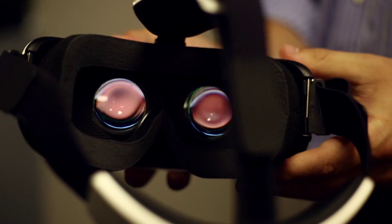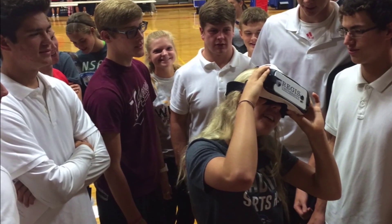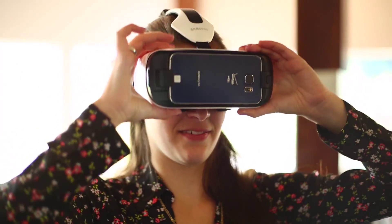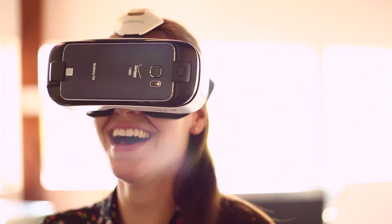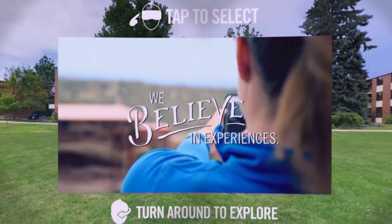So how exactly does the experience work? Admissions counselors bring the headsets to college fairs and encourage students to try the experience. When a student puts a headset on, they're instantly transported to Colorado. Students are introduced to Regis through a spirited, fast-paced video.